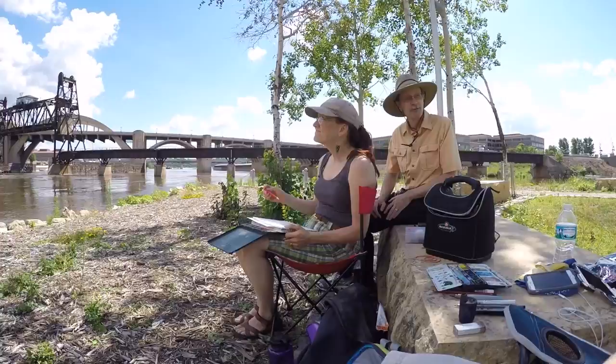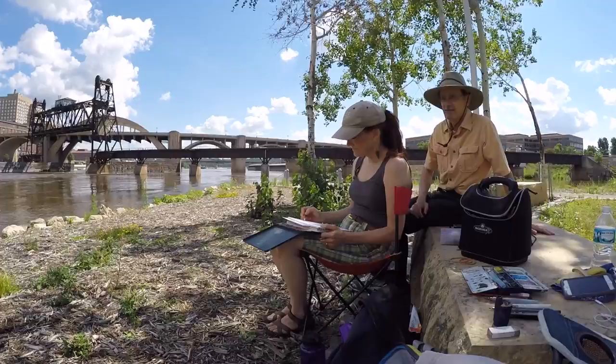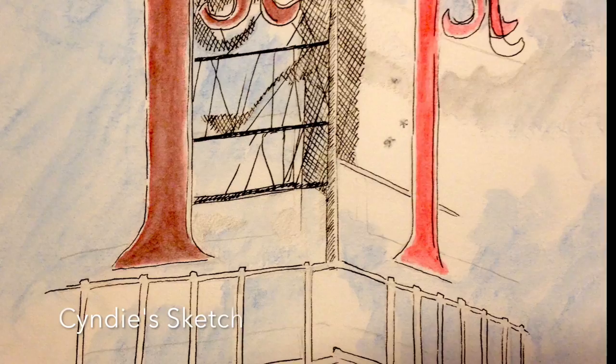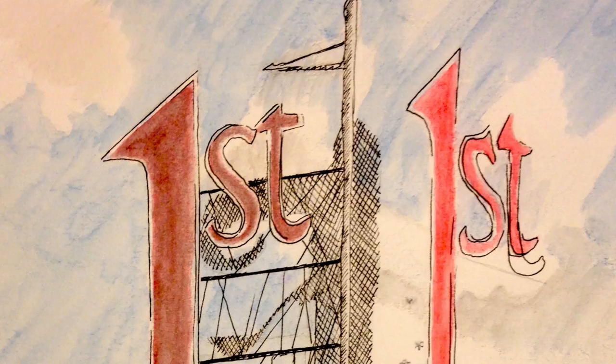These are my friends Cindy and her husband David. Cindy is an artist who I sketch with often, and this is her husband David who does some photography and sketching as well. We just sit around and talk about life and art — they're just awesome people. This is Cindy's sketch of the very iconic First Bank building in downtown St. Paul. The big red one lights up and you can see it for miles.